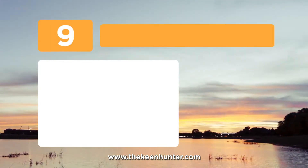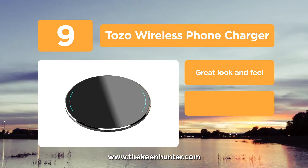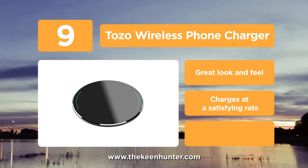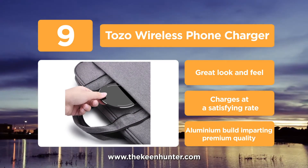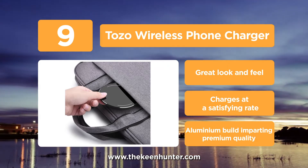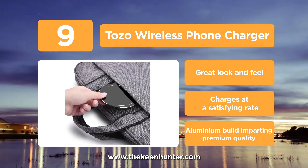At number 9, we have the Tozo Wireless Phone Charger. This is one of the slimmest wireless chargers available in the market right now, with a thickness of just 5mm. The top surface is made of a mirror panel and the body is made of aluminum. It comes with built-in protection against overheating or overloading. You don't need to worry about any charging cables, as this wireless charger helps keep your space clean and organized.